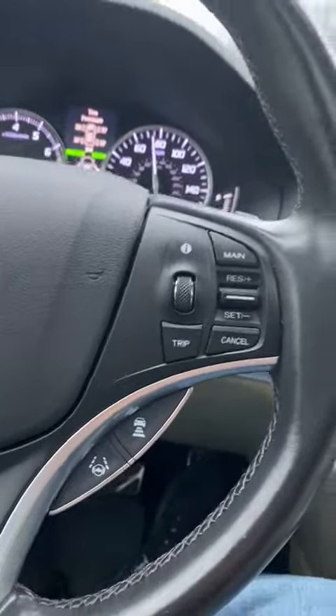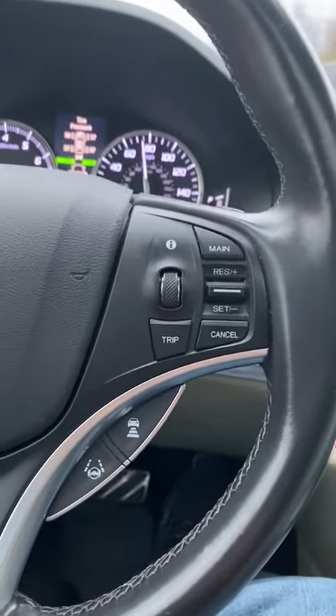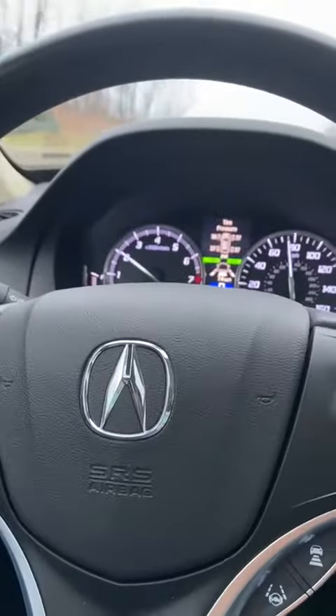Hello guys, so this is the demo of adaptive cruise control while in the car. This car is running now, and the steering is also happening by itself.